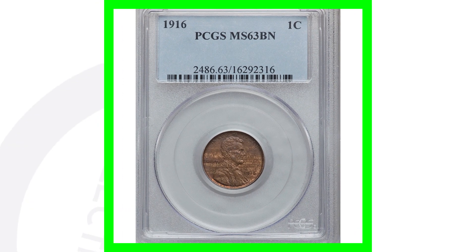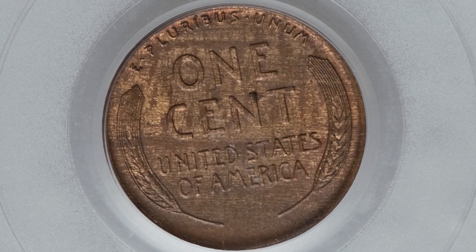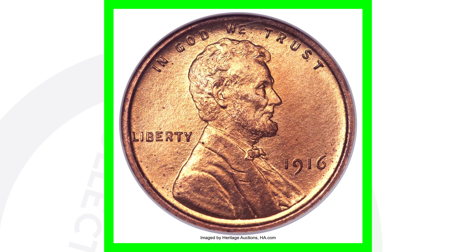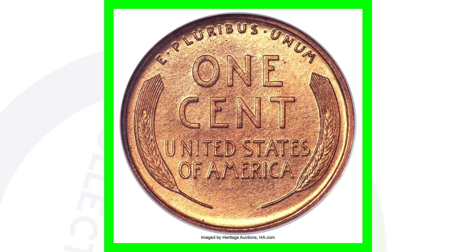For the no mint mark, this coin is graded at a mint state 63 brown and only sold for around $20 — nothing really valuable. But if we look at a high graded version, this one is graded at a proof 67 red, and it sold for over $34,000. It's super rare to have a coin in this condition at a proof 67 red.